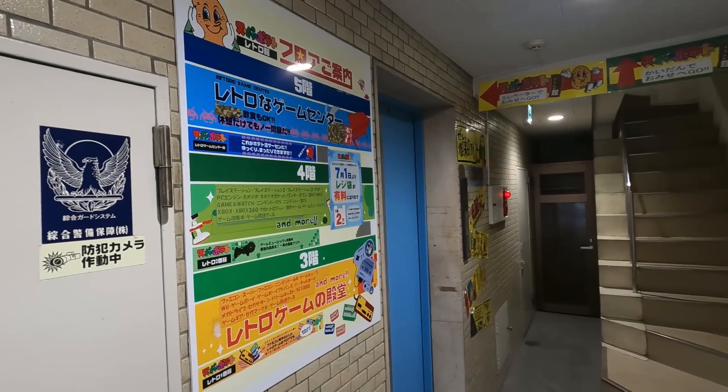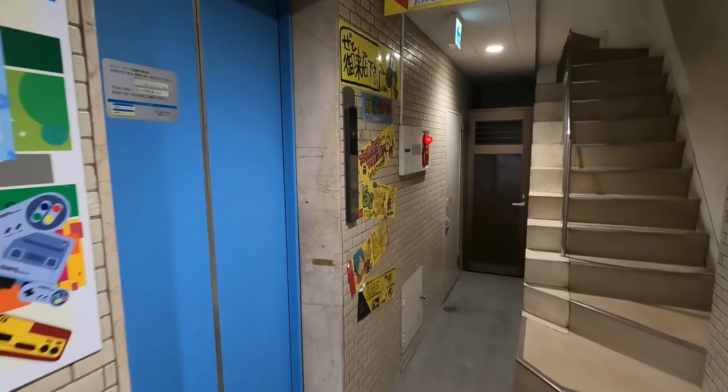So let's head up to the fourth floor. Let's go get some PlayStation games. Should be fun.